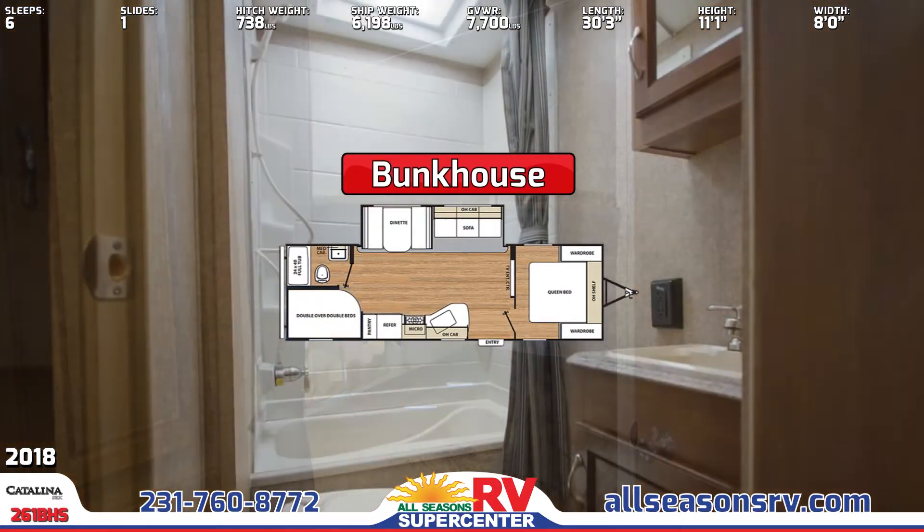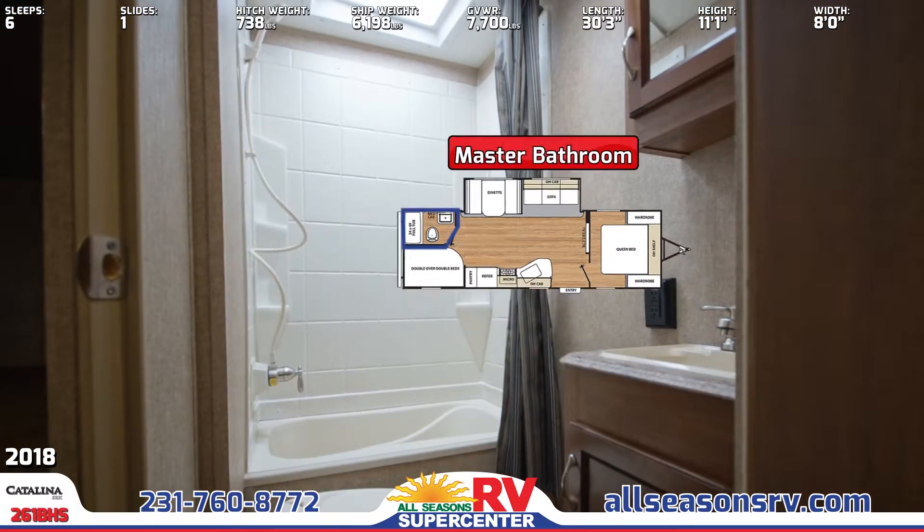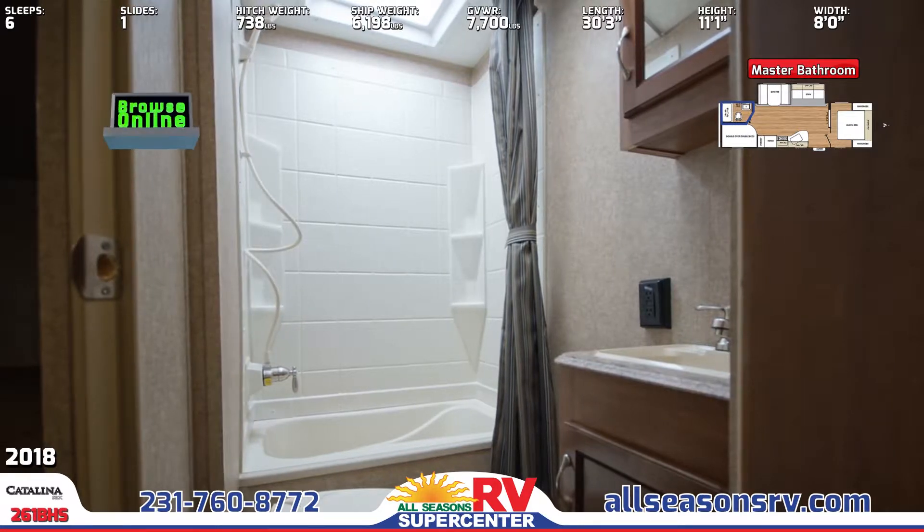Keep bath time easy in the full bathroom with a full-curtained tub, vanity sink, medicine cabinet, and a foot-flush toilet.